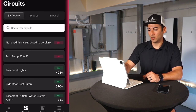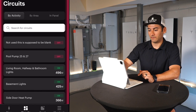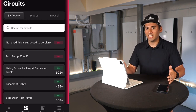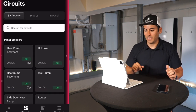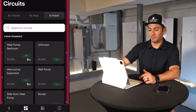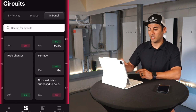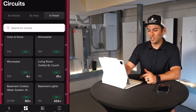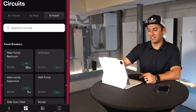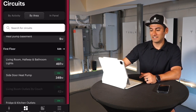I love the bottom of the app where it shows all the circuits. At the top it shows circuits in your Span panel and which ones are off — our pool pump is shown as off. If I want to see the layout as it actually appears inside the physical panel, I go to "In Panel" view, which mirrors exactly how it looks when you open the door — two-pole breakers, single-pole breakers, Tesla charger, everything laid out.